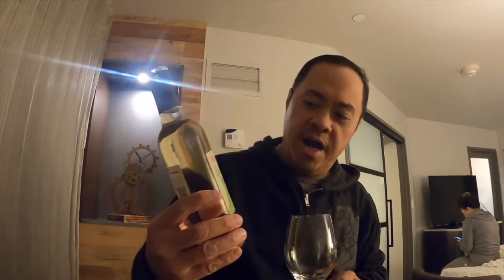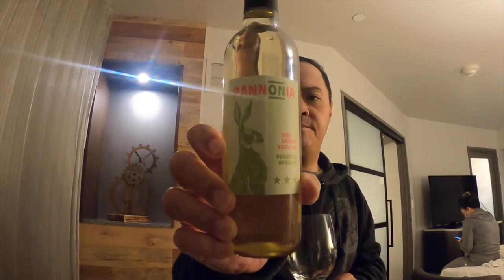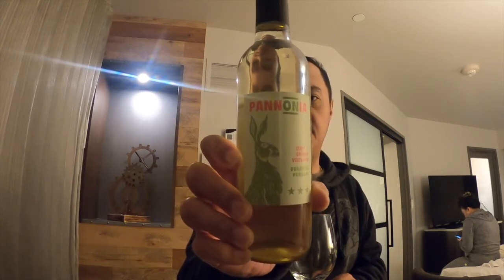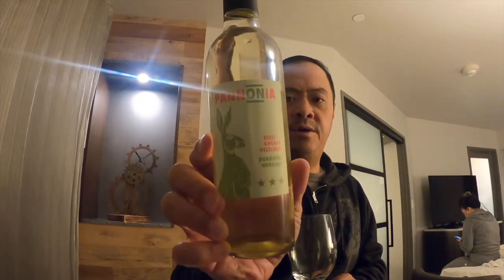Slight venue change — we're actually at a hotel in downtown San Diego, but we can't forget about the wine advent calendar from Costco, so we brought it. Our next wine is called Pannonia. It's a white blend of Zenith and Grüner Veltliner — a Hungarian white wine.